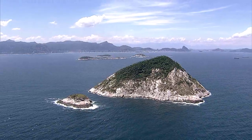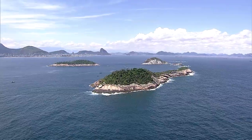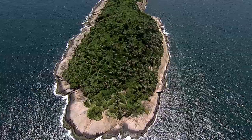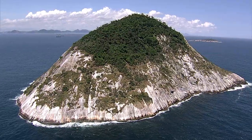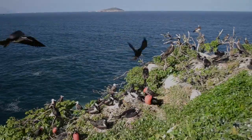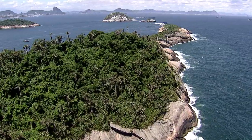O Monumento Natural das Ilhas Cagarras é a primeira unidade de conservação marinha de proteção integral da cidade do Rio de Janeiro. Foi criada em 2010 pela Lei 12.229 com a finalidade de preservar os ecossistemas remanescentes da Mata Atlântica, os refúgios e áreas de nidificação de aves marinhas e a beleza cênica do local.